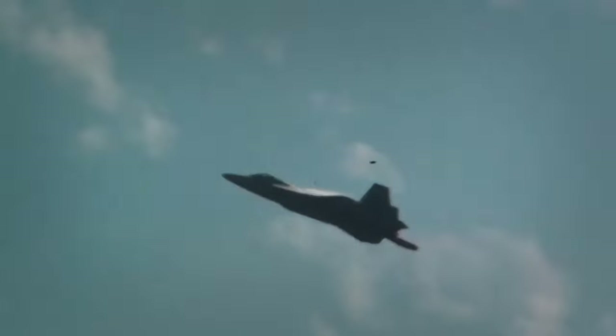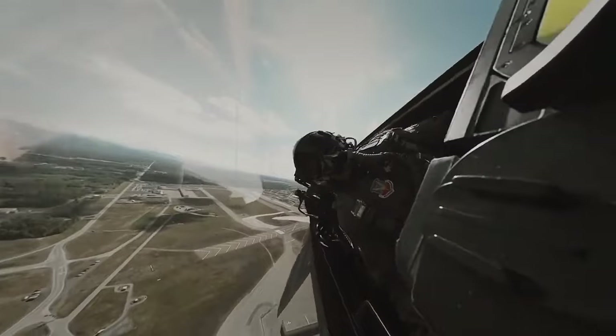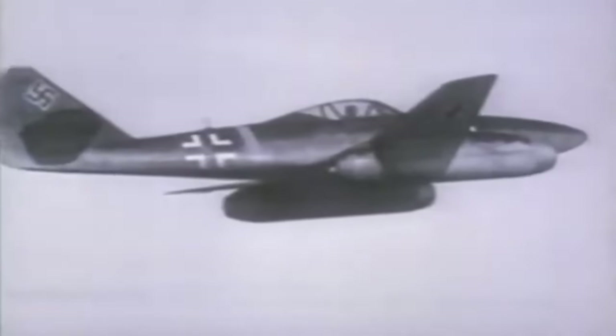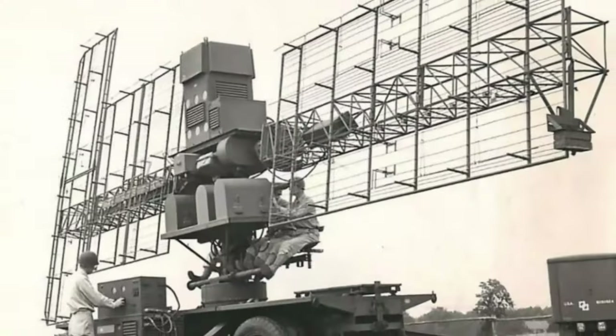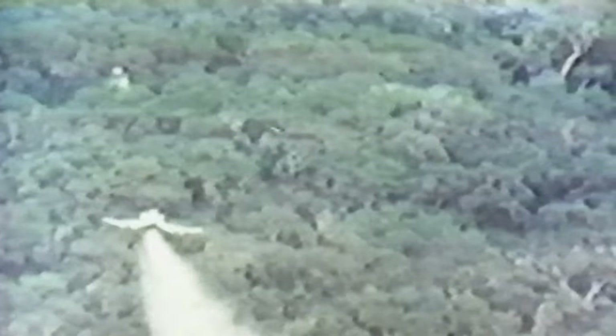To understand the importance of the F-22 Raptor, we need to revisit an era of rising tensions and technological races: the Cold War. With the dawn of new threats and rapid advancements in radar systems, the need for a fighter jet that could dominate airspace undetected became crucial.